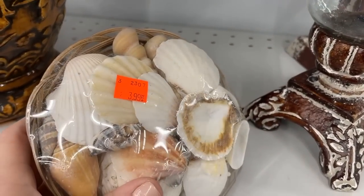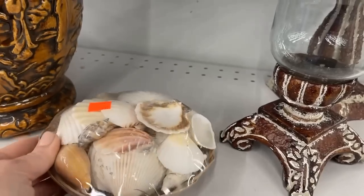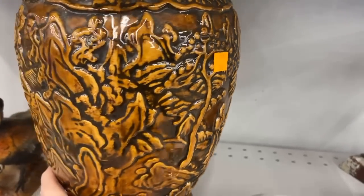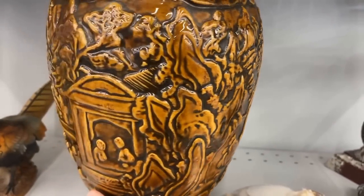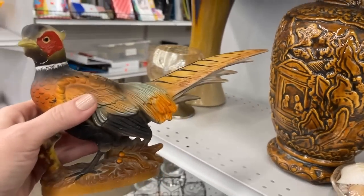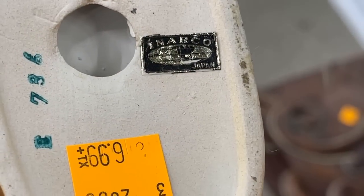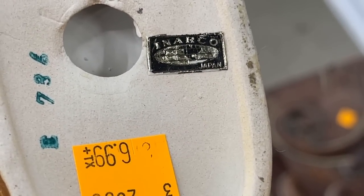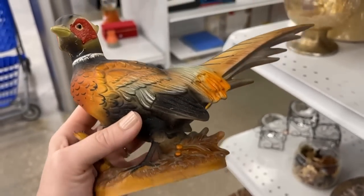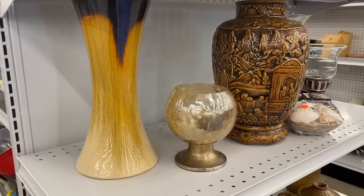Seashells — you can pair with chinoiserie in so many looks. $3.99, that's fair. And this piece sold very quickly too. I considered this pheasant — if there had been a pair, perhaps. Made in Japan, it is mid-century, $6.99. I had it in my cart, but just couldn't decide. In the end, I thought someone else might enjoy that more.